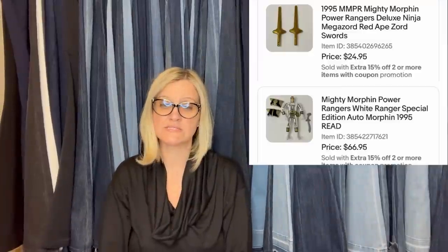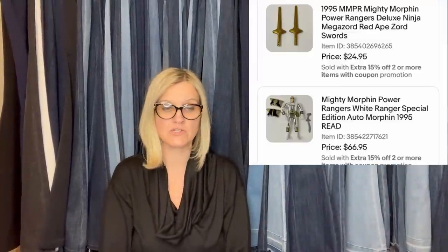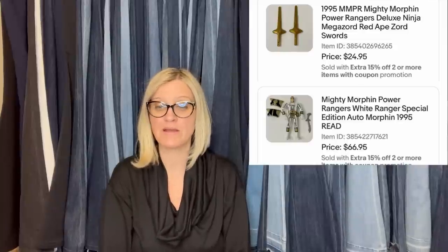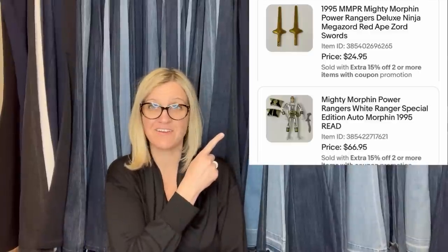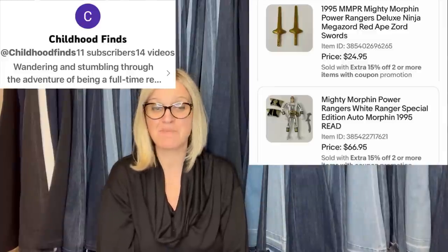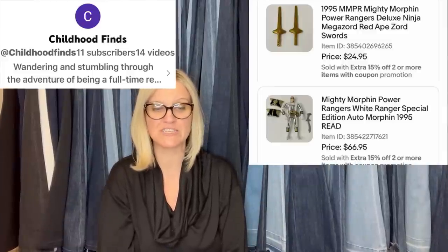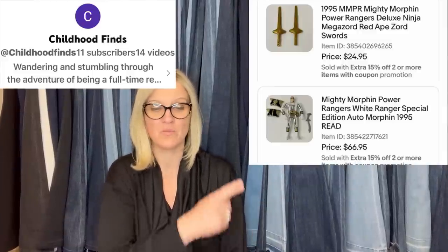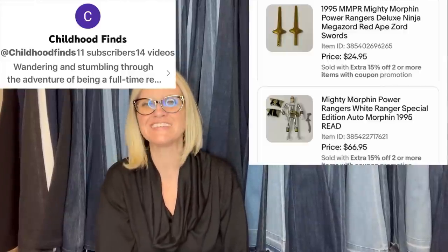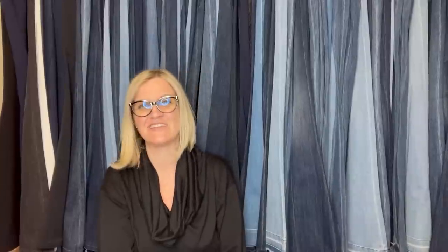Picked up a $2 bag of action figures at a yard sale full of Power Rangers treasures. Sold together with a coupon — they were about $78, sold in less than a week. This one comes from Childhood Finds. The Power Rangers swords sold for $24.95, and the Mighty Morphin Power Rangers White Ranger Special Edition Automorphin sold for $66.95.